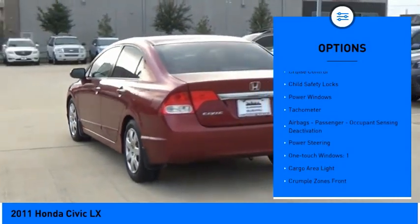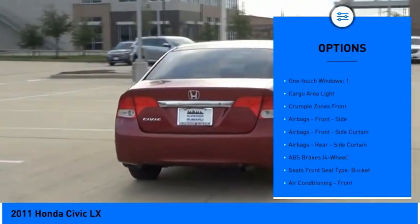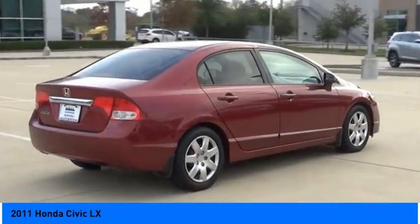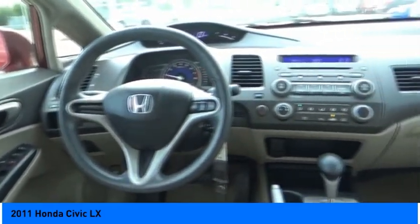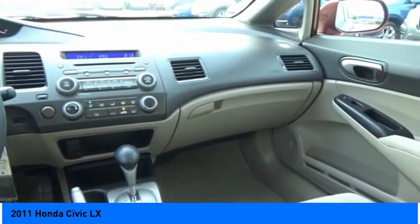child safety locks, power windows, tachometer, airbags, passenger occupant sensing deactivation, power steering, one-touch windows, and one cargo area light. This isn't just a vehicle — it's an experience. So stop in for a test drive today.